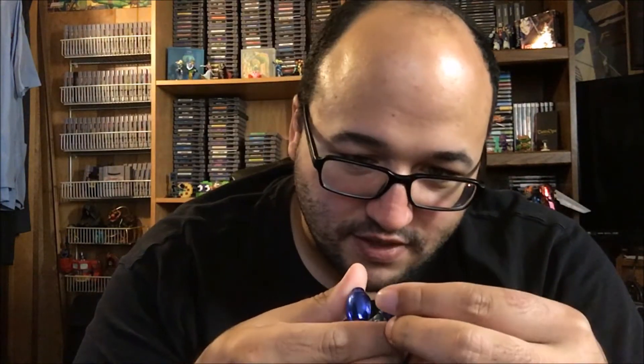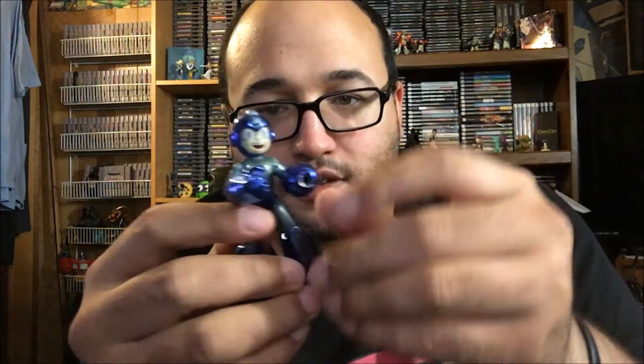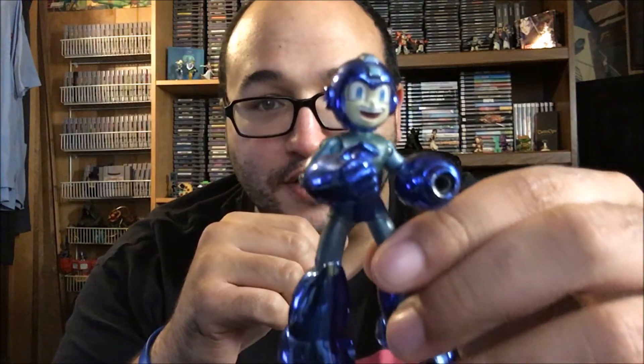Next up we have some figures that he found in his parents' attic. We got Zidane from Final Fantasy 9 and Vivi from Final Fantasy 9. These are pretty cool, they'll go right up on my shelf. And this one I'm happy about — I wish it was a little bit cleaner, like maybe the face — but we got a Mega Man figurine, poseable. It'll look cool on the shelf.